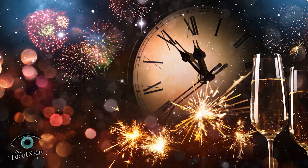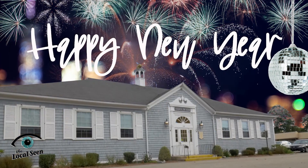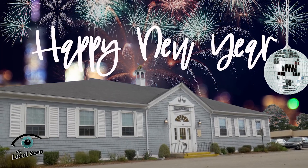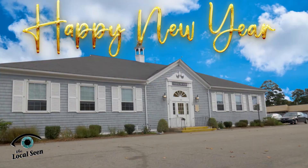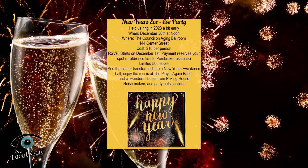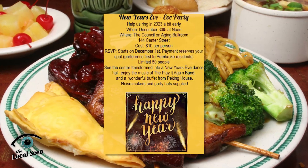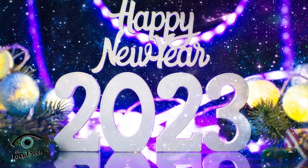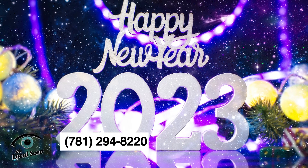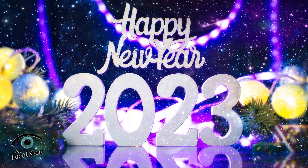Tanya Neslusin from Mass Equality will be the keynote speaker for this event that is open to all. Visit the Duxbury Senior Center website to register. New Year's Eve celebrations can be a blast, but if you like to be tucked in a little earlier, join the Pembroke Council on Aging for their Noon Year's Eve party on December 30th at 12 o'clock in the afternoon. The center will be transformed into a New Year's Eve dance hall with live music from the Play It Again Band and a delicious Chinese food buffet by Peking House. Call 781-294-8220 to reserve your spot. Noisemakers and party hats are included.